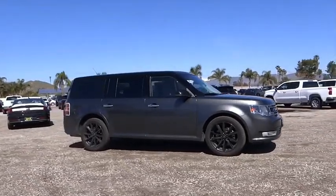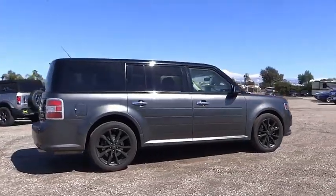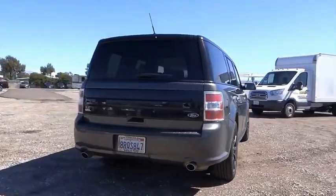Come test drive the 2019 Flex. Flex isn't just exciting to look at, it's exciting to drive. It hunkers down and puts a limit on lean.